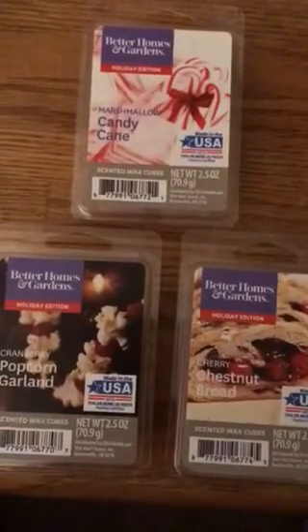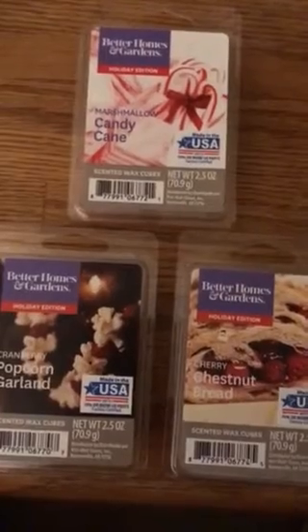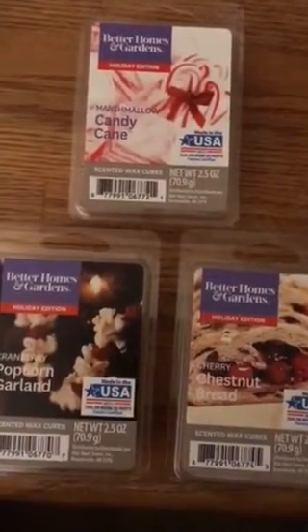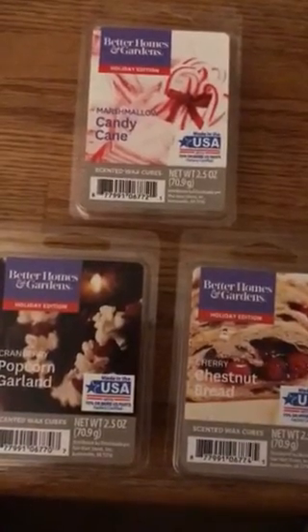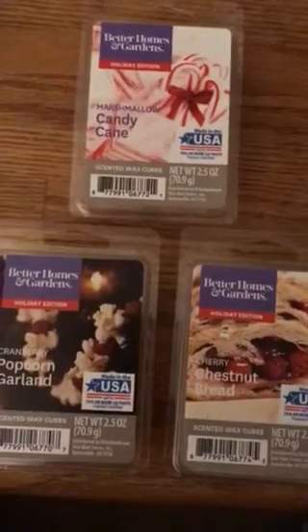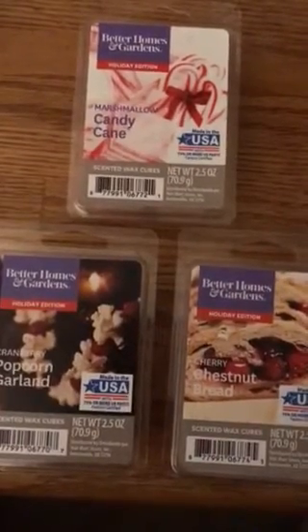I've got two Twisted Peppermint Candles, so I really don't need another Marshmallow Candy Cane, but it was a nice scent. If you guys would like to get these, I'm sure they'll be out through Christmas. I don't know how hard they'll be to find — like I said, I just dug through that big box and found them.